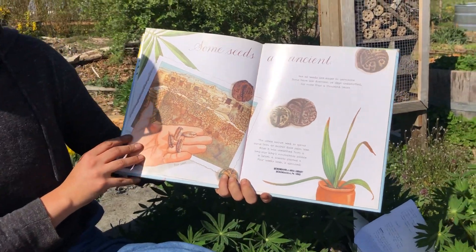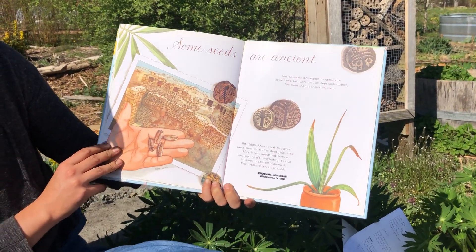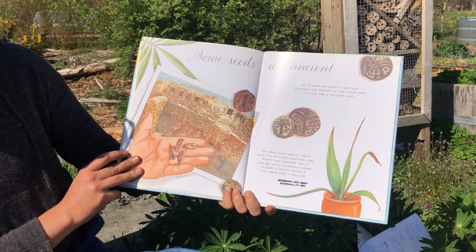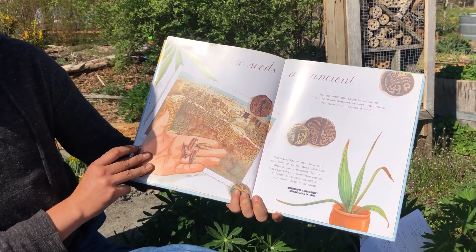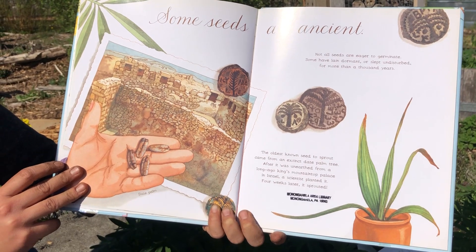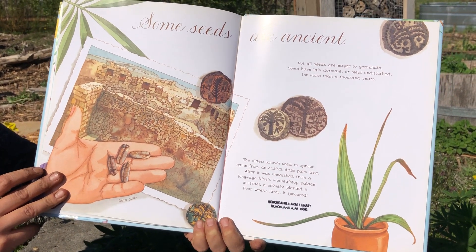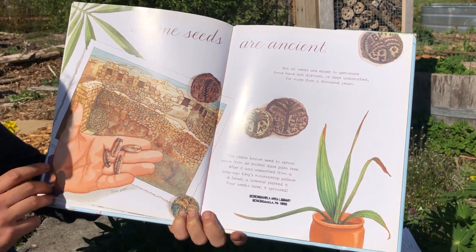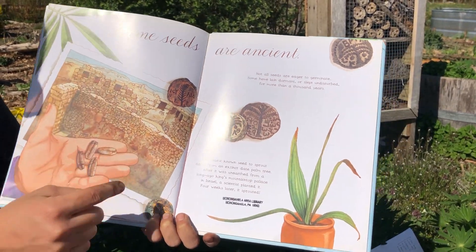Some seeds are ancient. Not all seeds are eager to germinate or sprout. Some have lain dormant, or slept undisturbed, for more than a thousand years. The oldest known seed to sprout came from an extinct date palm. After it was unearthed from a long-ago king's mountaintop palace in Israel, a scientist planted it. Four weeks later, it sprouted. Whoa. And there's a little picture of the date palm seeds, and perhaps the king's long-ago palace.